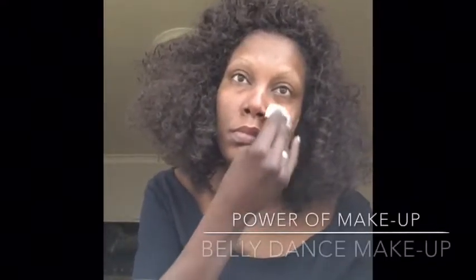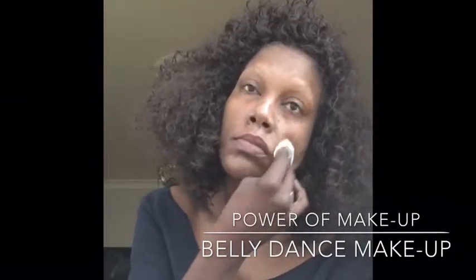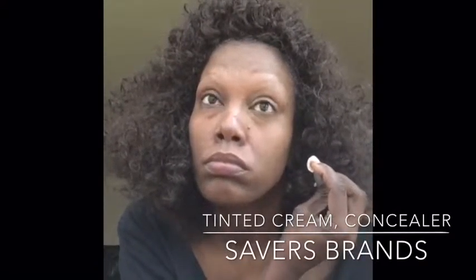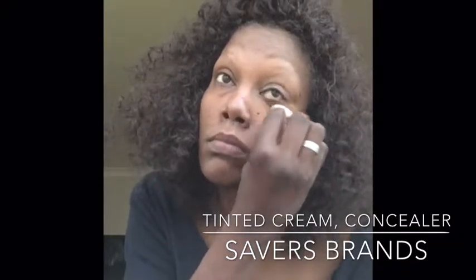Hello, I'd like to demonstrate the power of makeup via belly dance makeup as I use it. First of all, I'm doing a lot of covering with a tinted cream and then with concealer around my eyes and on my spots.